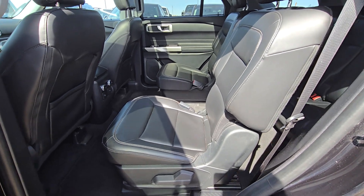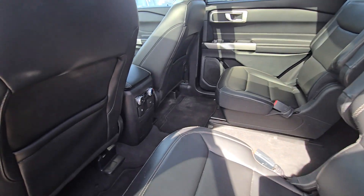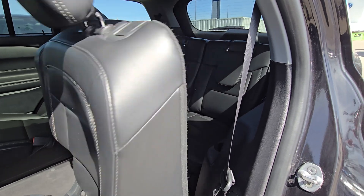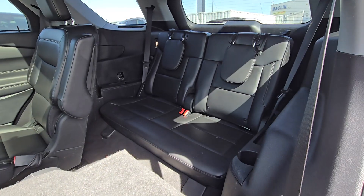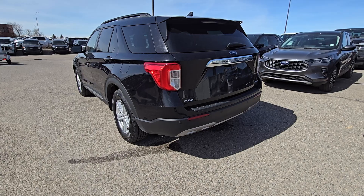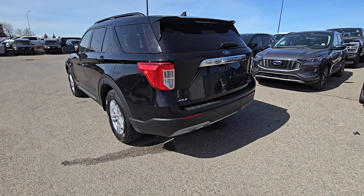In the second row we have two seats made of that same black leather, as well as climate controls and storage. This second row seating comes down to gain access to the third row, and those third row seats go down to gain more storage space in the trunk. This Explorer is also equipped with a power liftgate.